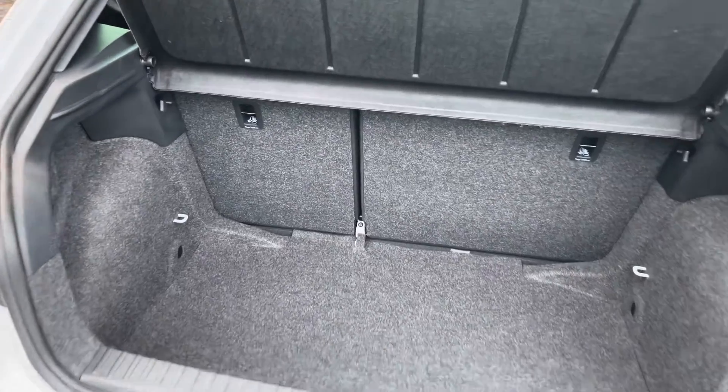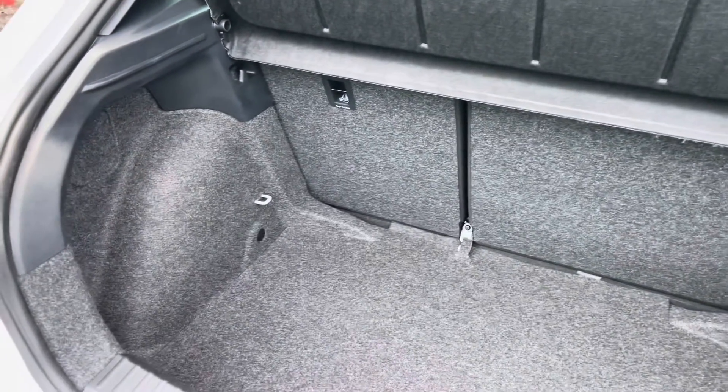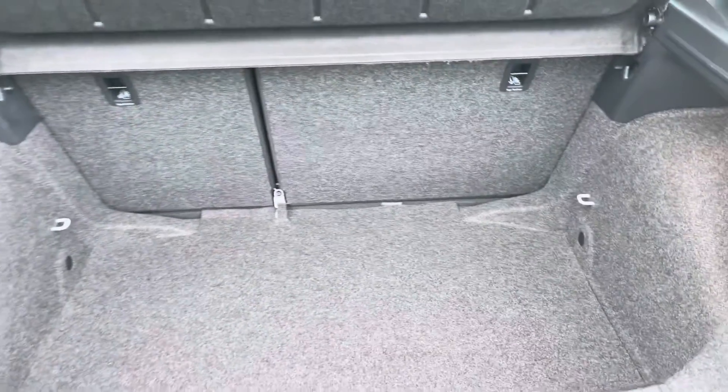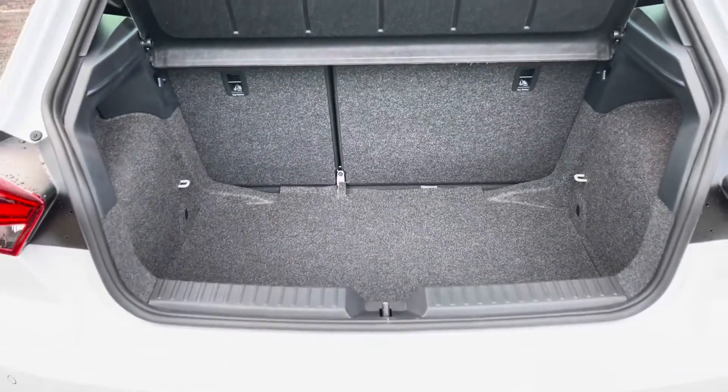Inside the boot we have the grey carpet finish with plenty of room throughout inside this smaller hatchback model for any personal items or luggage, and it's perfectly capable for a day out and about.